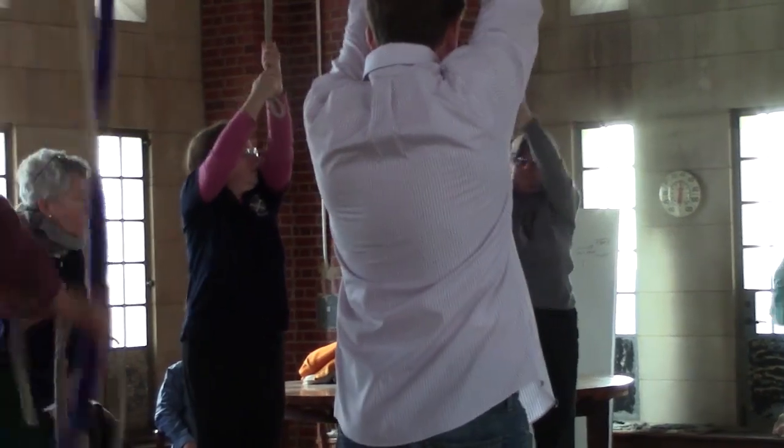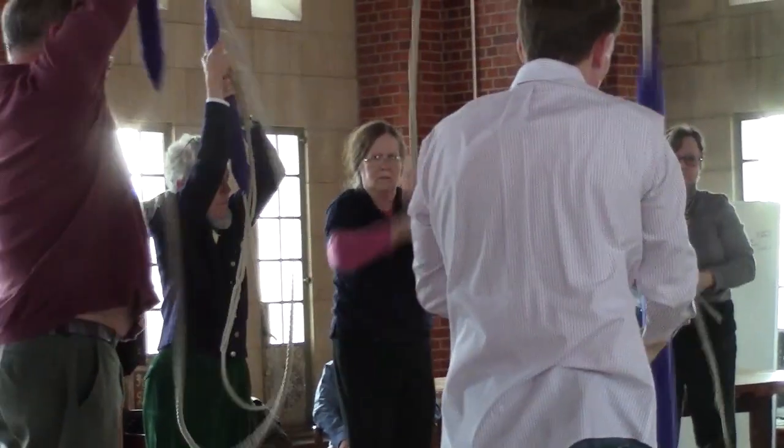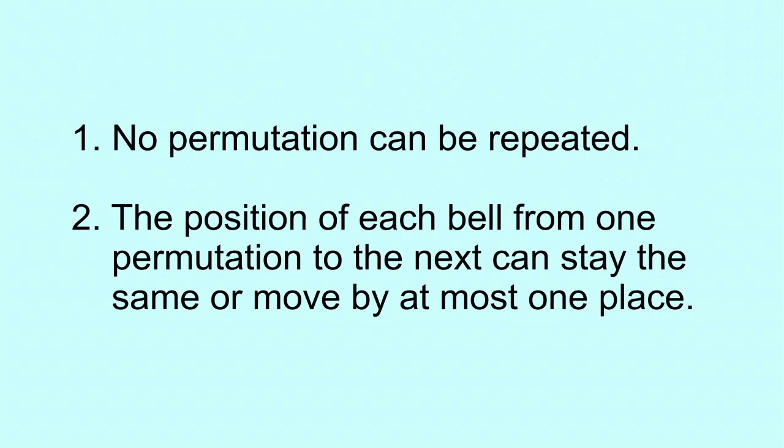You first pick N, the number of bells you want to use, and you always start and end with the N bells in scale sequence. Then mathematically, the problem reduces to two rules: one, no permutation can be repeated, except that you start and end in order; and two, the position of each bell from one permutation to the next can either stay the same or move by at most one place.